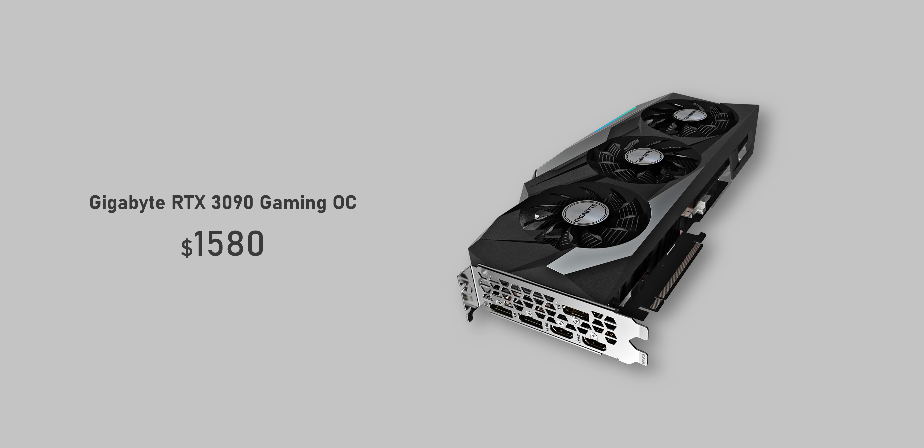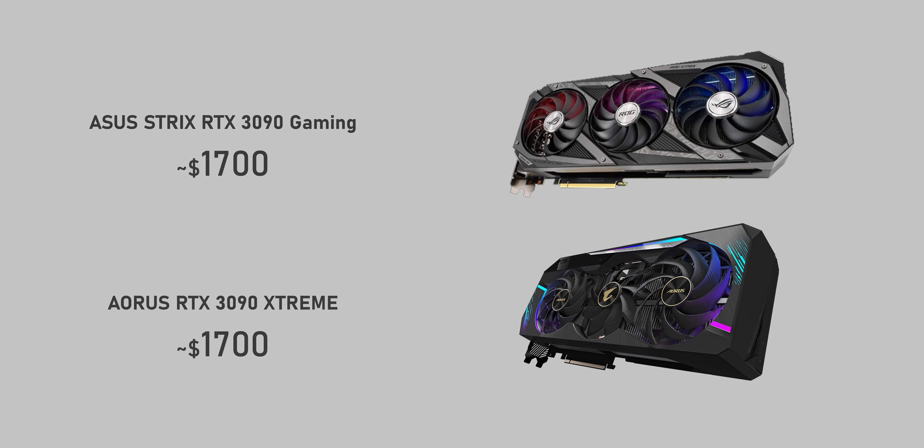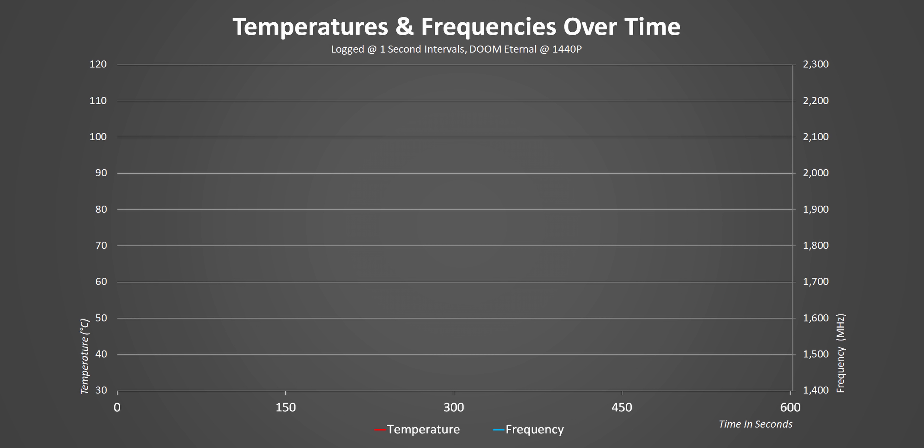Custom cards will go for between a few bucks and a few hundred dollars more. Something like this Gigabyte RTX 3090 Gaming OC is supposed to hit $1,580, but versions like the ROG Strix or Aorus Extreme will be above $1,700. The interesting thing is the Gaming OC hits a constant 1980 MHz while running under 70 degrees Celsius — about 100 MHz faster than the RTX 3080 Founders Edition at pretty similar temperatures. I can't tell you enough how impressive this is, since the RTX 3090 core puts out a lot more heat.